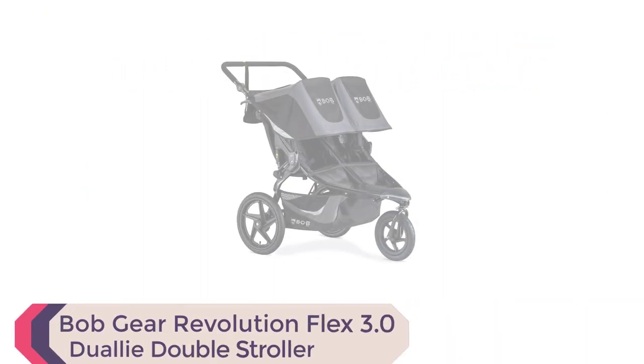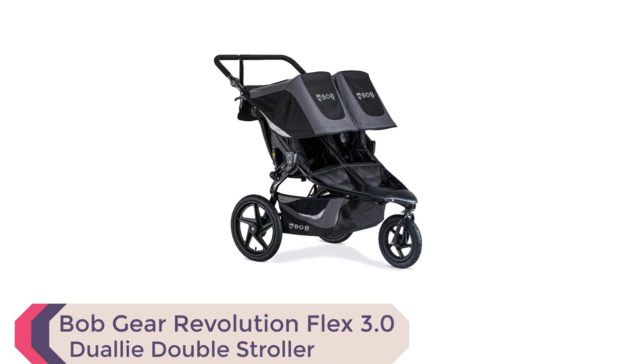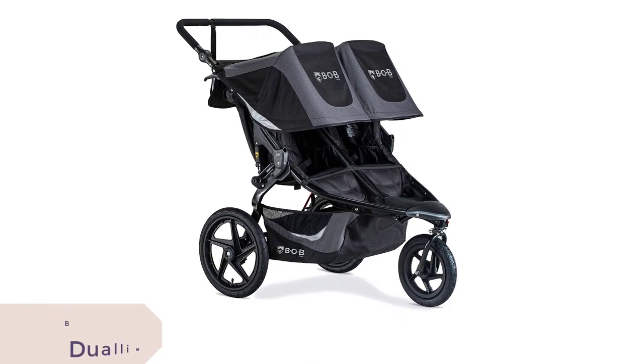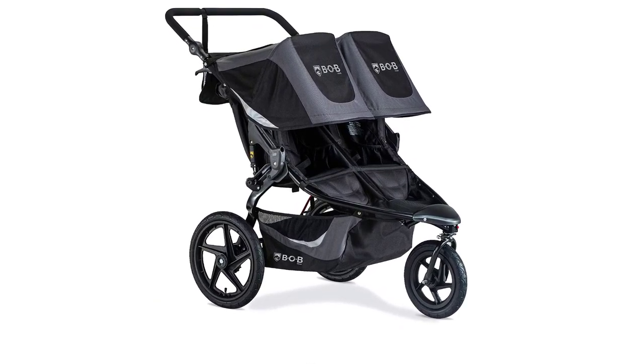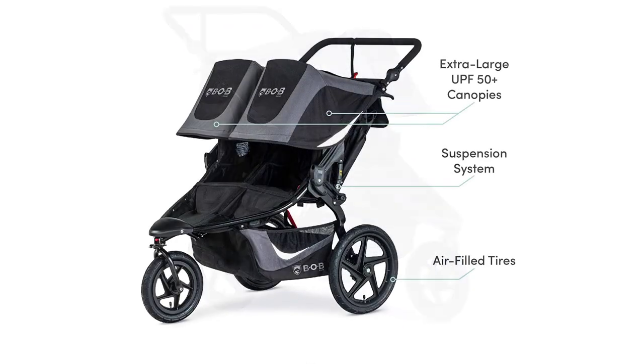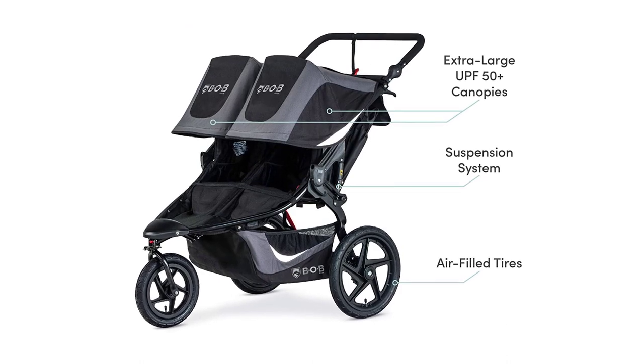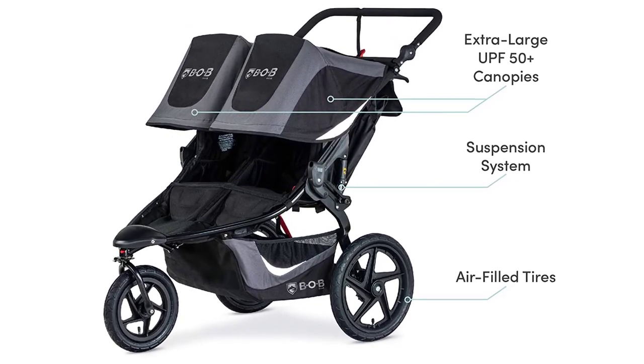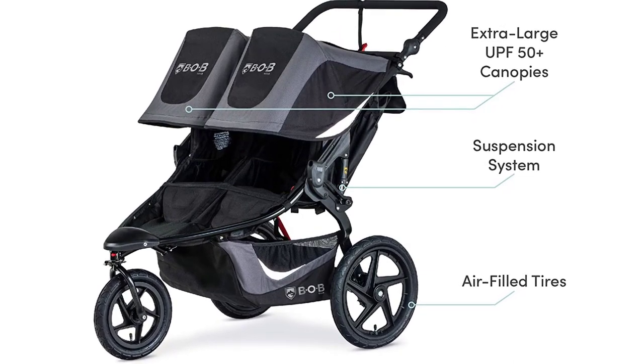Number 1: Bobgear Revolution Flex 3.0 Dual-I Double Stroller. Introducing the Bobgear Revolution Flex 3.0 Dual-I Double Jogging Stroller in Graphite Black, the ultimate solution for parents on the go. This stroller boasts a smooth ride with its suspension system and air-filled tires, making it perfect for any terrain.